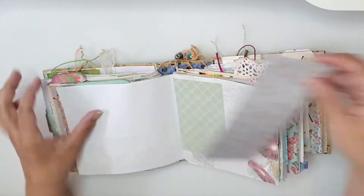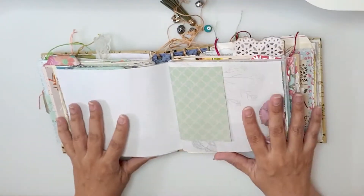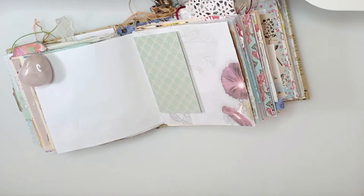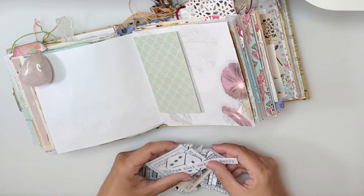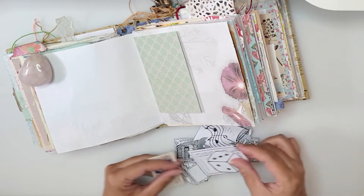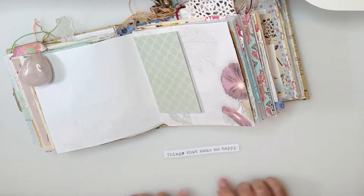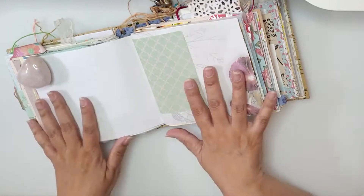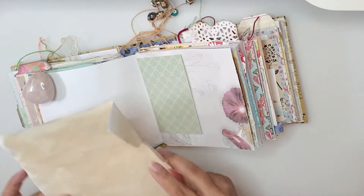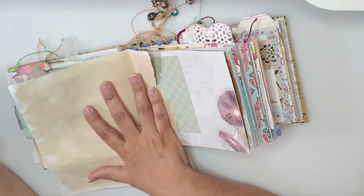Today I have another junk journaling process to share with you. I'm sharing my top 10-11 things that make me feel happy and that I turn to when I find myself in need of some self-care or mental refreshment. I chose the pages I wanted to work on in advance and printed out a few images from Pinterest and Pixabay.